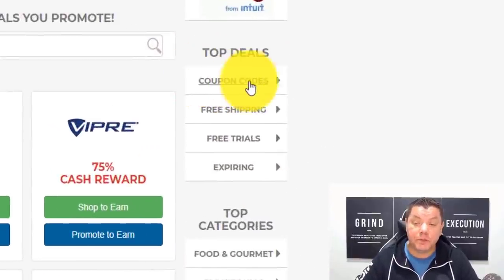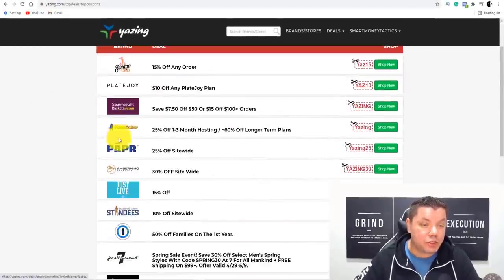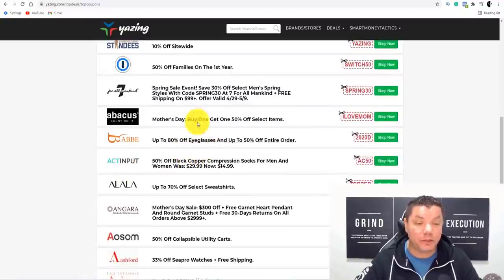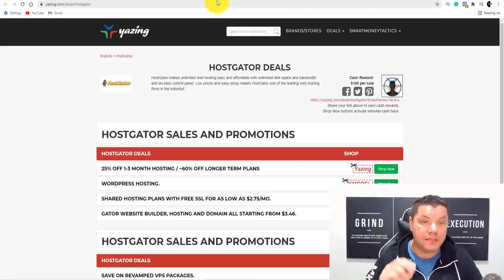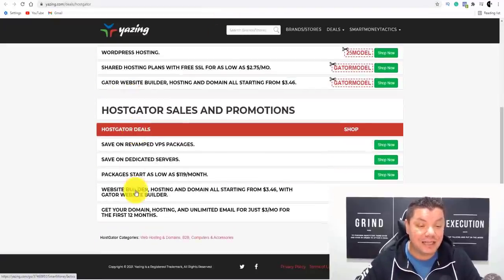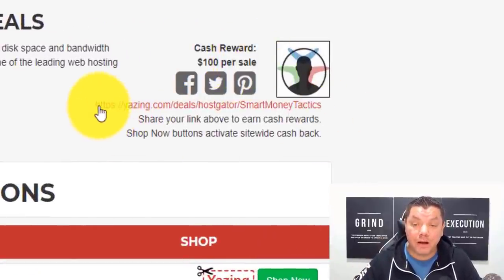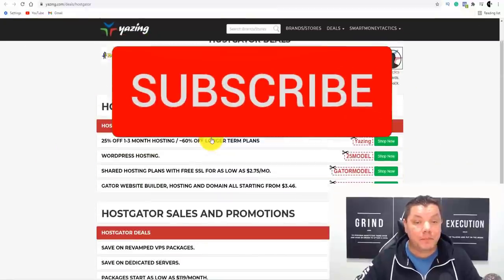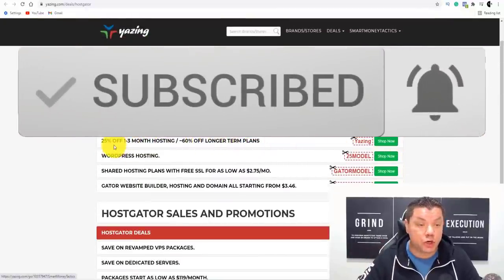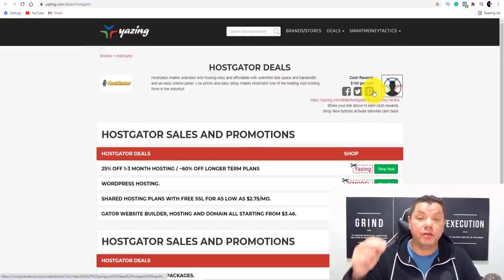If you come over to here, you've got these top deals, coupon codes, free shipping, free trials. If you click onto coupon codes, this is what I absolutely love about this website. You've got all these different brands, and when you scroll down it tells you exactly what they offer and how you can use it. Let's take a look at HostGator. If you come over here and click onto HostGator, it basically shows you exactly what they're offering, and what you're going to make is $100 per sale. Here is your affiliate link. When they click onto that link, it's going to bring them to this page and all they need to do is shop. So if they want 25% off for up to one to three months on hosting, they come over here, click onto shop now, and you're going to make as much as $100 per sale.